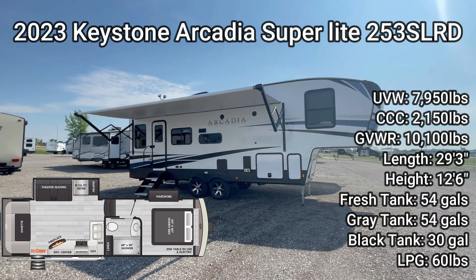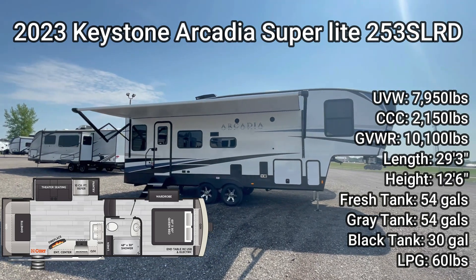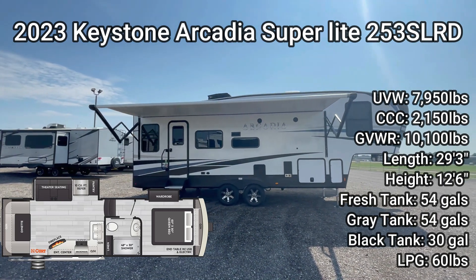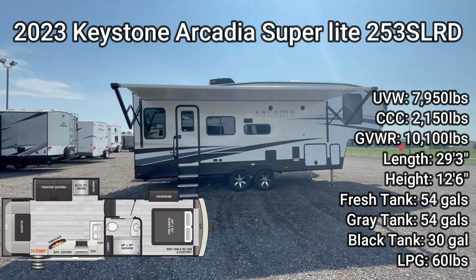The 253 SLRD comes in with a length of 29 feet 3 inches, perfect for national parks. It's got a gross weight of 10,100 pounds, so you can easily tow this one with a half-ton truck.